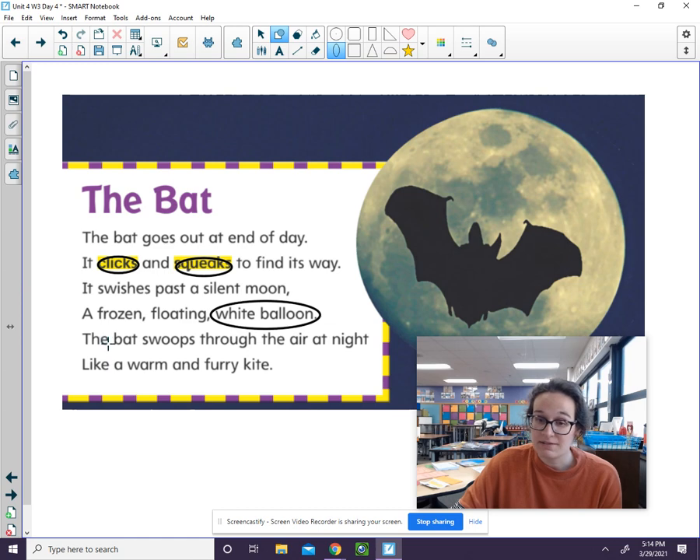Let's read lines five and six. The bat swoops through the air at night like a warm and furry kite. What words describe how the bat would feel — how would it feel to our touch? The word warm describes that. When something is warm, you can feel it; you can touch something that's warm.